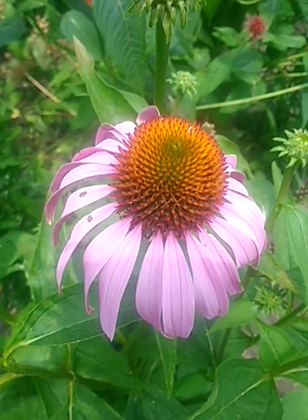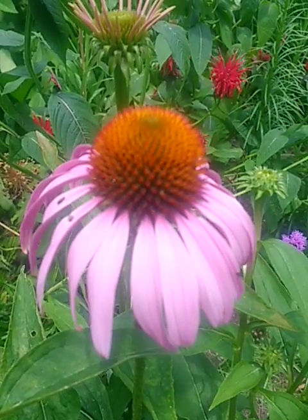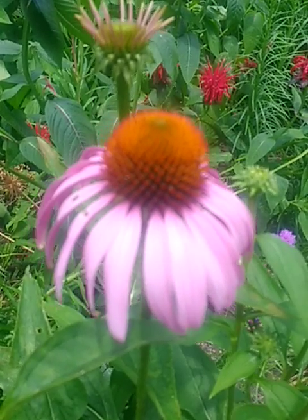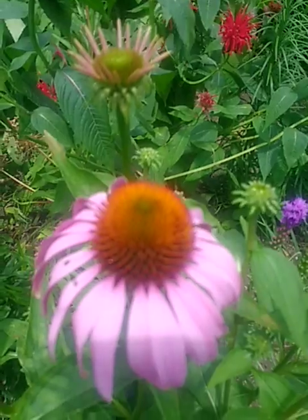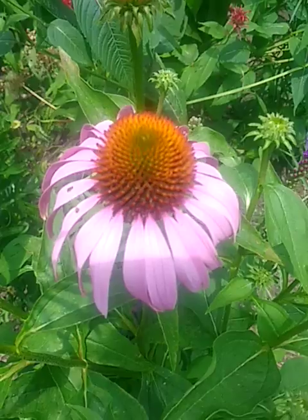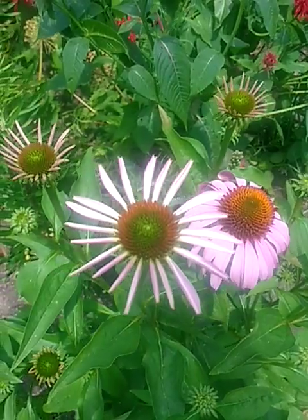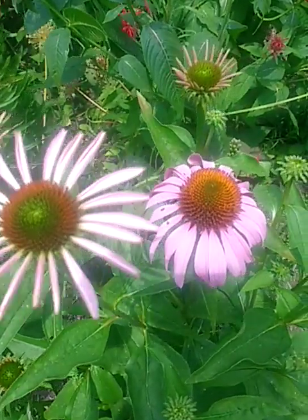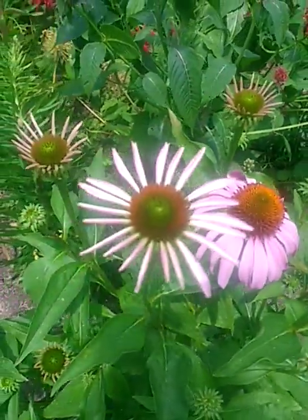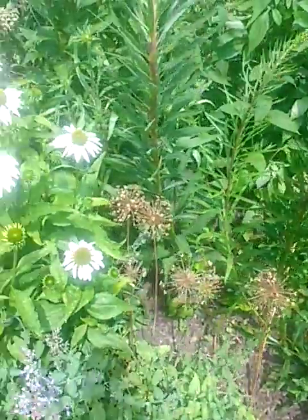Echinacea in Greek is translated to mean hedgehog or sea urchin. And you can see the cone on echinacea is a densely spiked, prominent cone. This is your traditional Echinacea purpurea, or purple coneflower. It opens petals straight out with a slight little droop. It's a common plant in many home gardens, prominent in this garden.